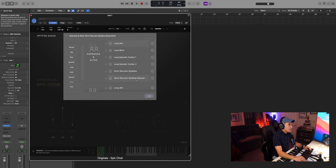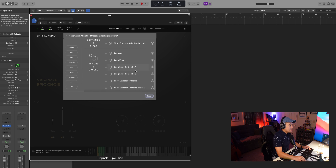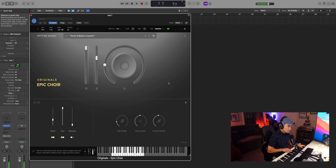Those are the six presets for sopranos and altos. Now let's take a look at the tenors and basses, starting with the long ah. There's something about the sound of a men's choir that's just really, really rich. It's a deca tree with a little bit of close mic. And the dynamic layering of that is really, really good.